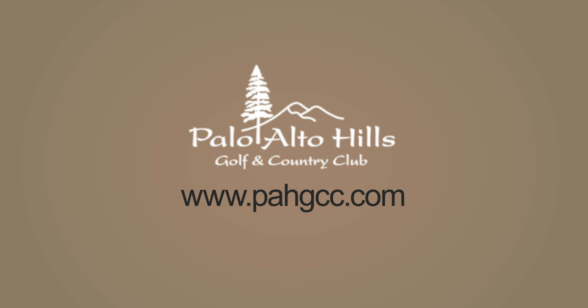And that's a wrap for this month's Hillside Highlights. I'm Lauren Thompson — thank you for tuning in. We'll see you next time.